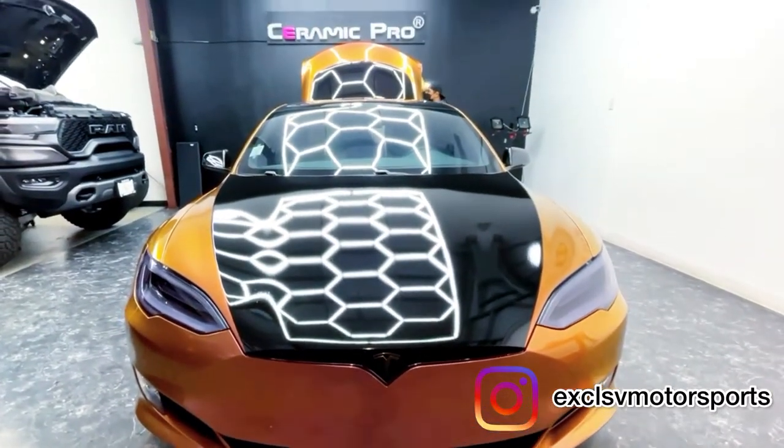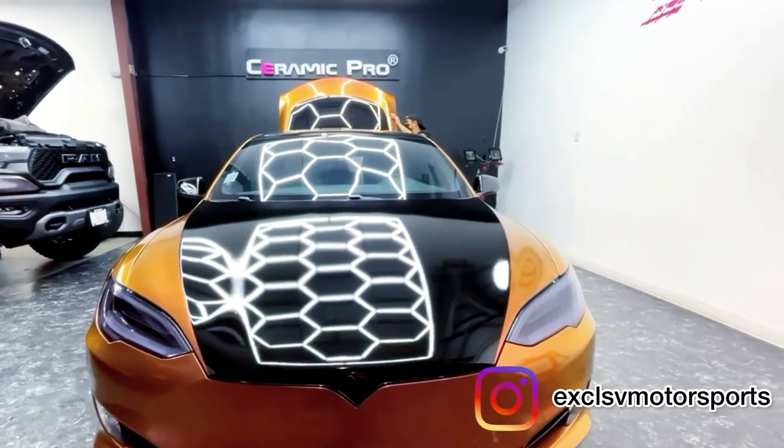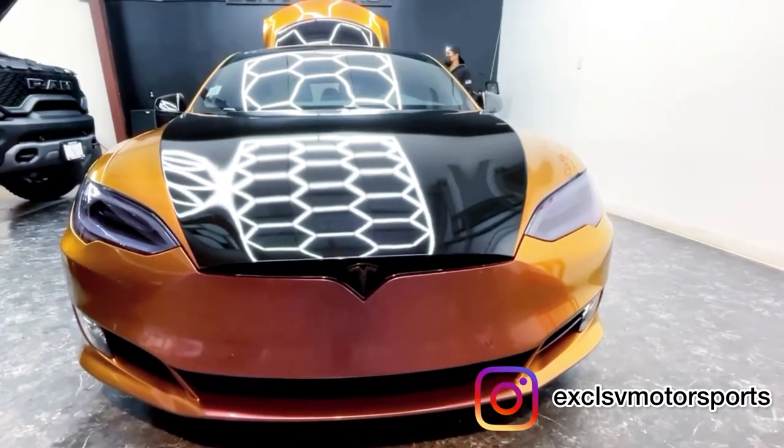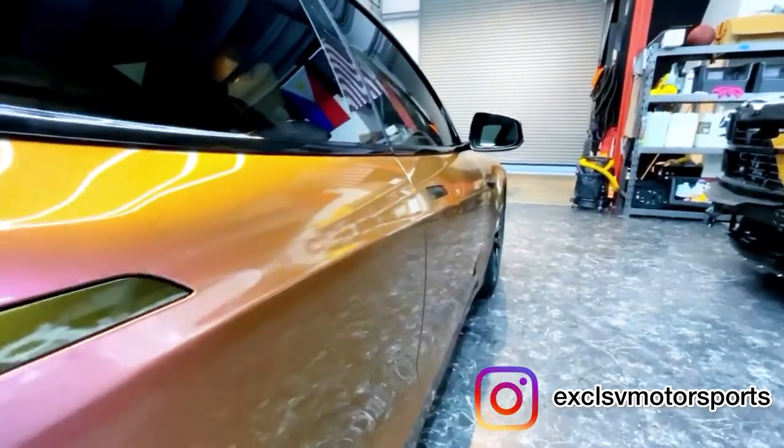Hello everyone, and thank you for watching. This is Ceramic Pro Bay Area at Exclusive Motorsports, and in this video, we have a Tesla Model S newly wrapped in Gloss Ibiza Sunset HD by TechWrap.